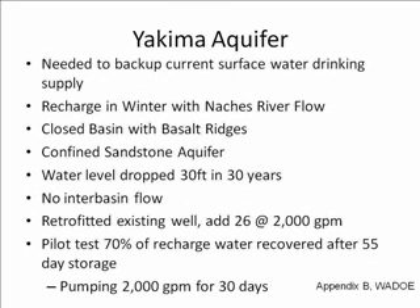Moving on to examples of ASR sites. The first is the Yakima aquifer, which is needed to back up the current surface water drinking supply in Yakima. It's recharged in the winter with the Naches River flow. The aquifer itself is a closed basin with basalt ridges, which is fairly common in Washington. It is a confined sandstone aquifer, and there is no interbasin flow. The water level here has dropped 30 feet in the last 30 years due to excessive irrigation.